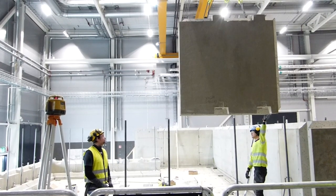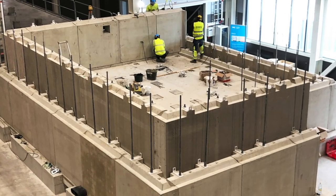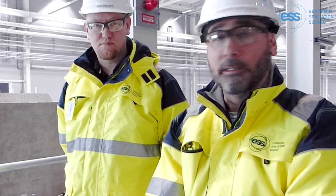The construction of the experimental cave is a nice example of collaboration with our in-kind partners. The preliminary design of the cave was done here at ESS, while the development of the concept and the shielding calculations were done in Hungary at the Center for Energy Research in Budapest.